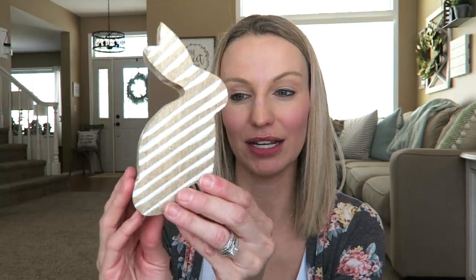I also got one thing from Home Goods — just a little wooden bunny, about two or three dollars. I had a tiered tray in mind for him, but I think he'd also be cute in a lot of other places. It's one of those things where you have to lay it all out, start placing things, and then decide where things should go. But I originally bought him for a tiered tray.